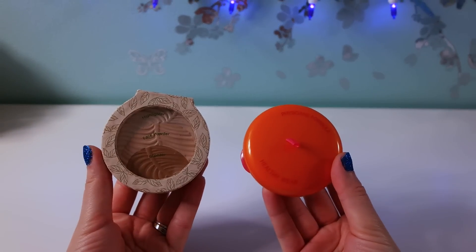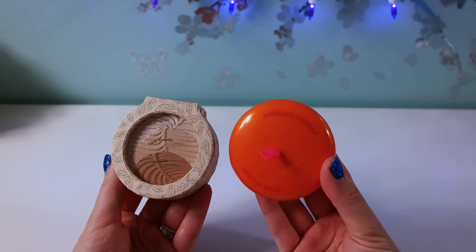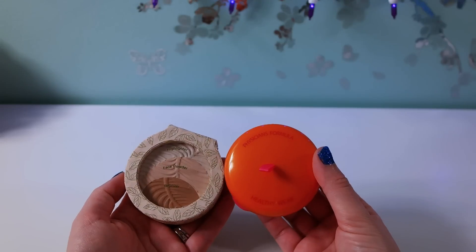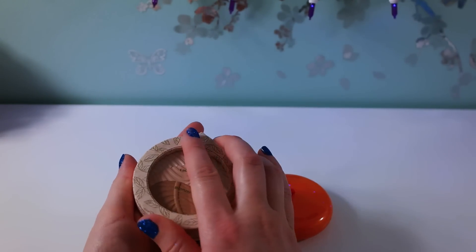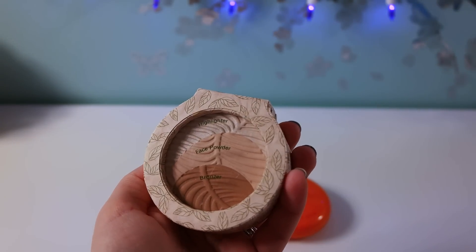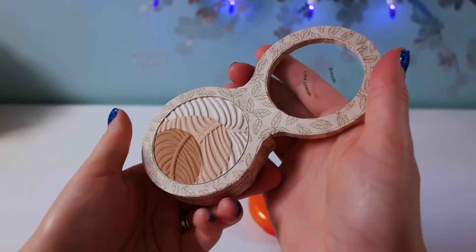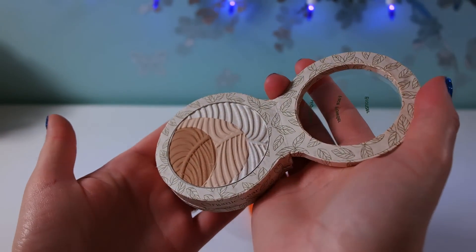Now these are the products I'm super excited about. I found two Physician's Formula products and I literally bought so many backups because they're just amazing — I can't believe they ended up at Dollar Tree. This is a trio: a highlighter, face powder, and bronzer by Physician's Formula from their eco or organic line. Look at how pretty these are.